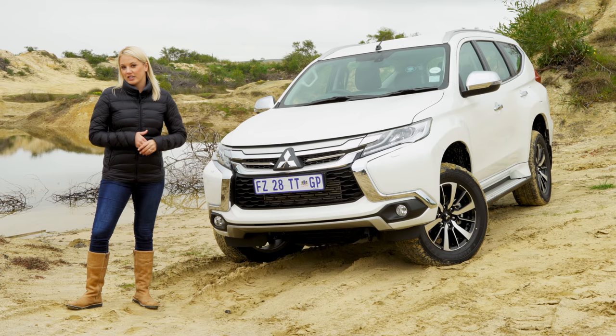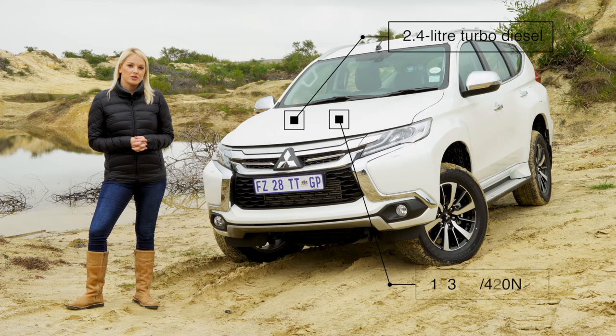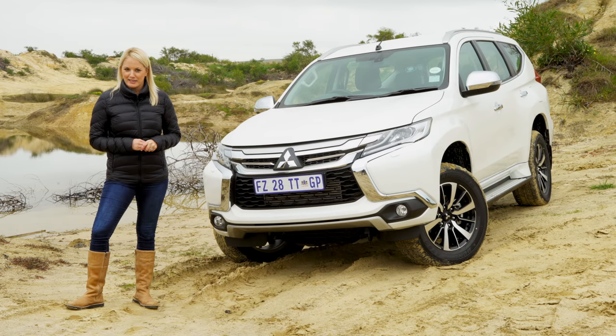New to the Pajero Sport is the engine, lifted directly from the Triton. It has a 2.4-litre turbo diesel with 133 kilowatts and 420 newton-metres of torque, which is on par with the Fortuner, but a little behind the 3.2-litre thirsty Everest. Also new is the 8-speed auto, which replaces the old 5-speed auto, and it even now has paddle shifts behind the steering wheel.